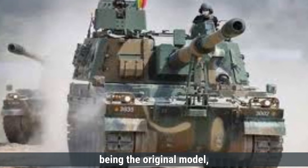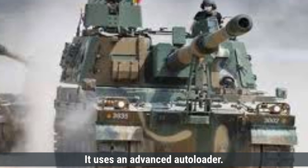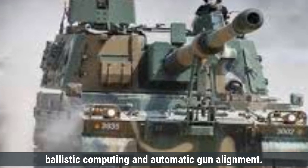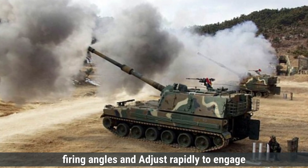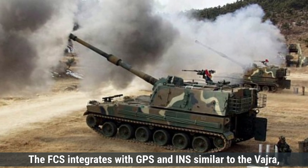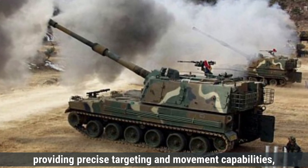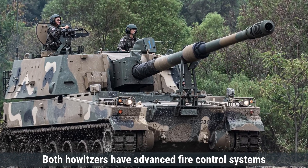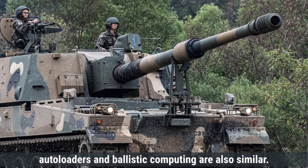The K-9 Thunder, being the original model, is also equipped with a high level of automation. It uses an advanced autoloader, and its fire control system features automatic target tracking, ballistic computing, and automatic gun alignment, allowing it to calculate the best firing angles and engage multiple targets effectively. The FCS integrates with GPS and INS, similar to the Vajra, providing precise targeting and movement capabilities. Both howitzers share advanced fire control systems with similar core features including GPS integration, autoloaders, and ballistic computing.